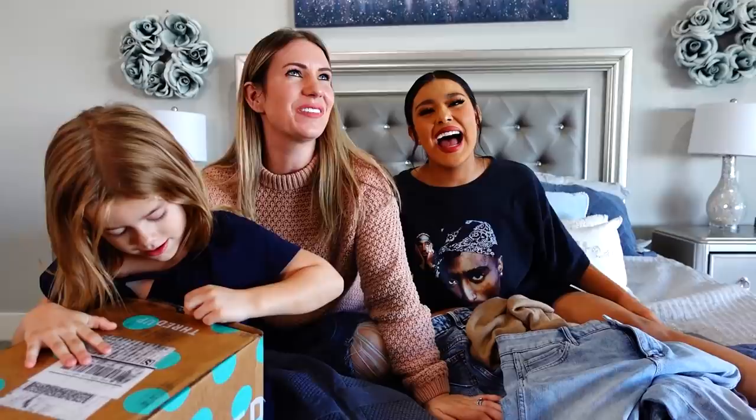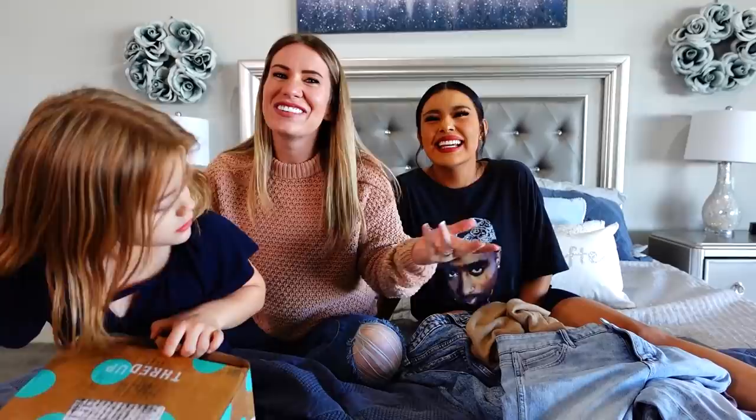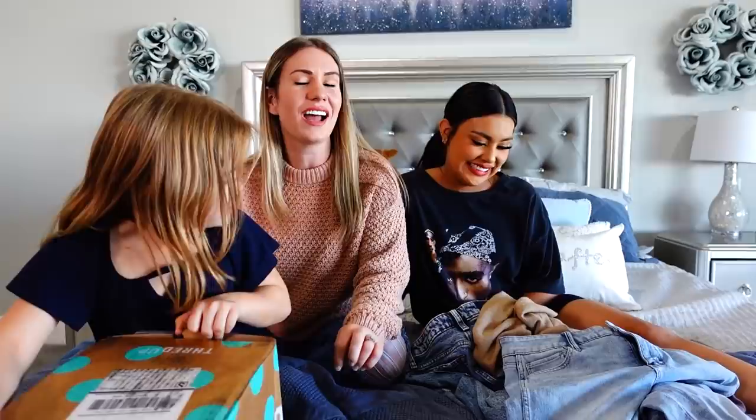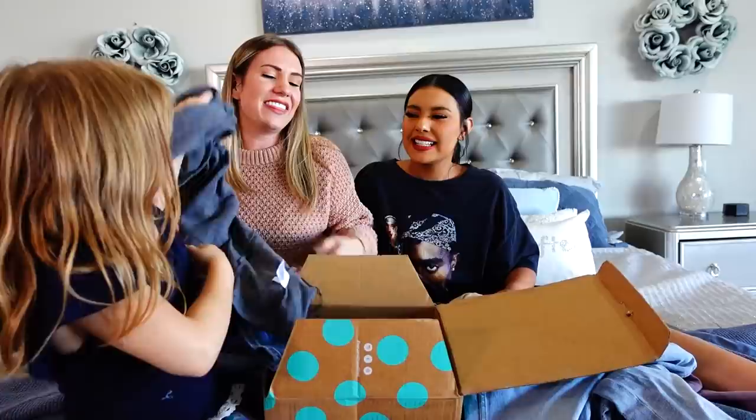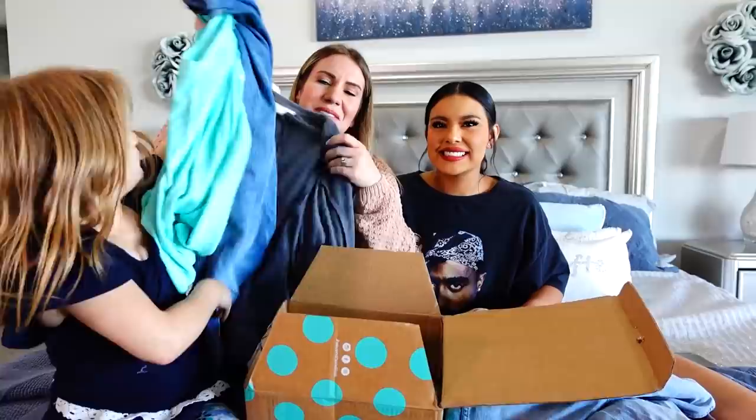It's that time of year — fall clothes are coming into play. I love fall, it's my favorite season. I love long sleeves and sweaters; I started wearing them before it was even cold enough! We need a few new fall looks, and we are using ThredUP. Look at their cute packaging! ThredUP is an online consignment and thrift store — they have name brands and amazing clothing.